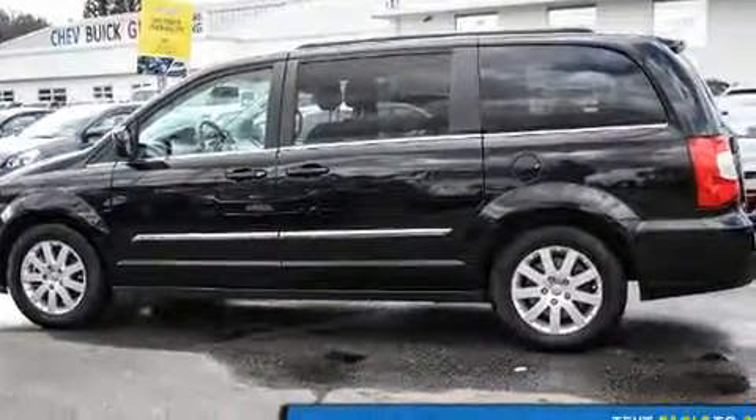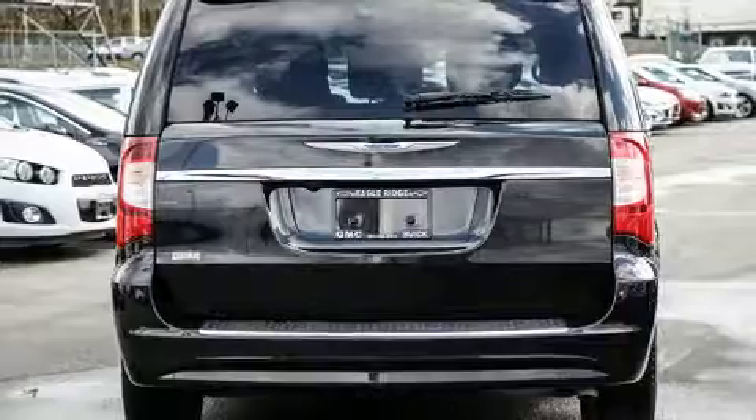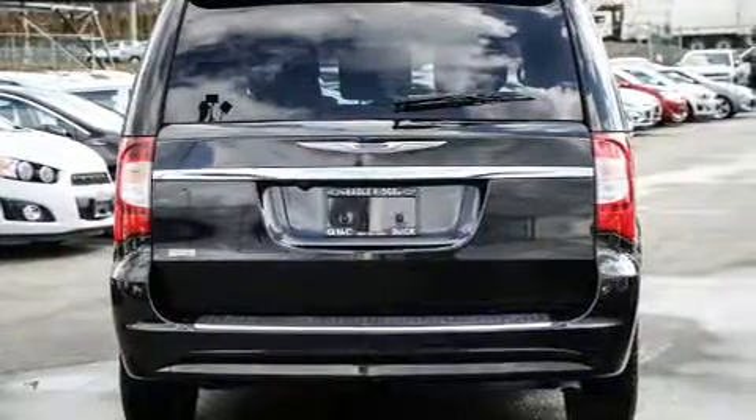Chrysler prioritized practicality, efficiency, and style by including delay-off headlights, a tachometer, a built-in garage door transmitter, and cruise control.